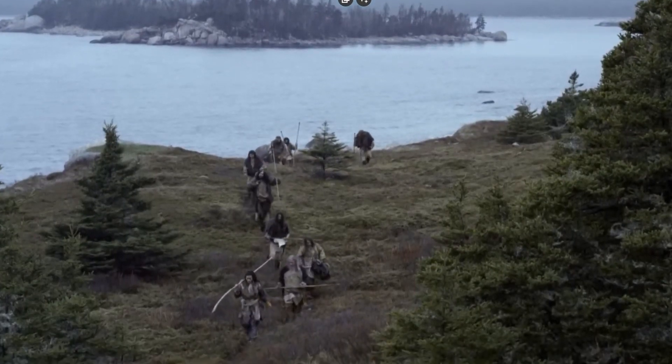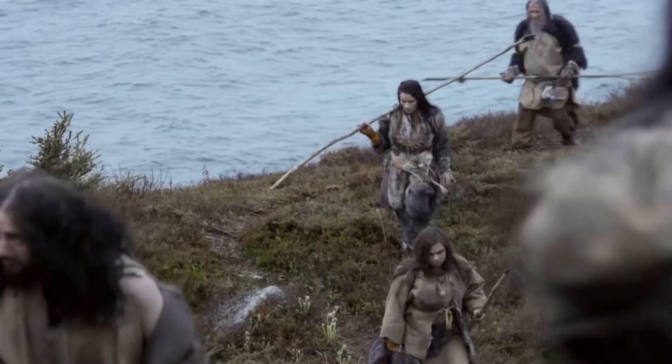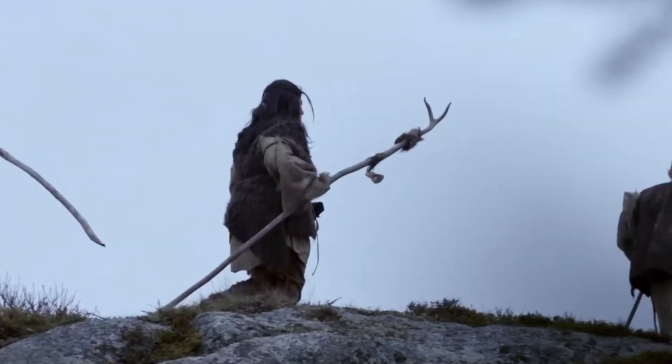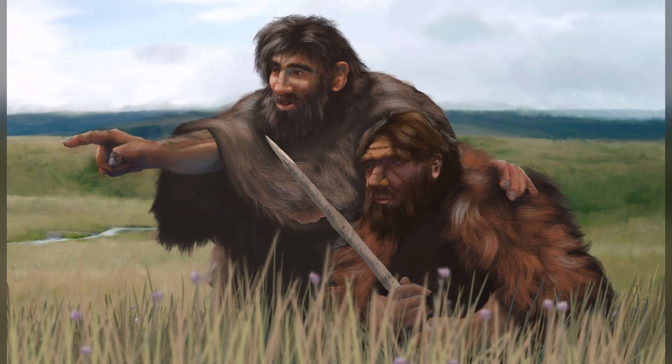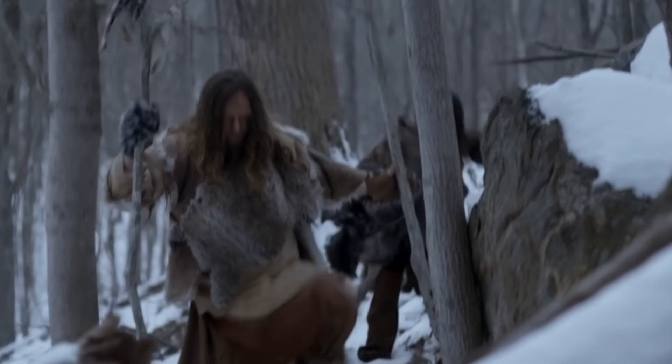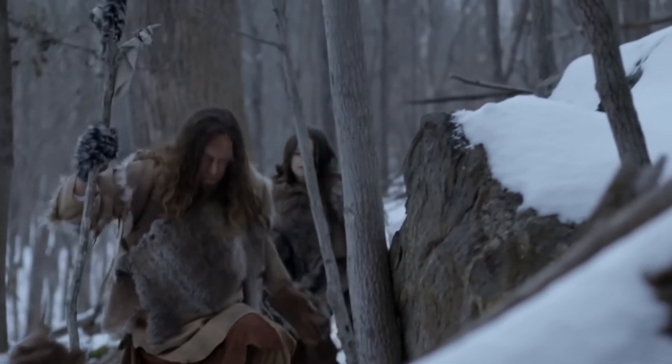There is only one human species that exists today, but 300,000 years ago, we lived alongside at least eight other human species, one of which was Homo neanderthalensis. They hunted, gathered, crafted tools, and even created art. But who were these relatives of ours? What was their life like, and why did they disappear?